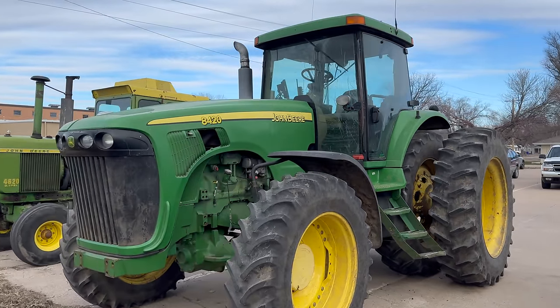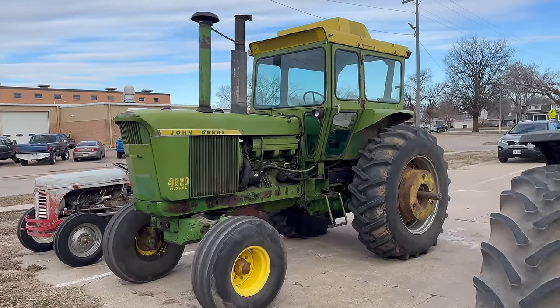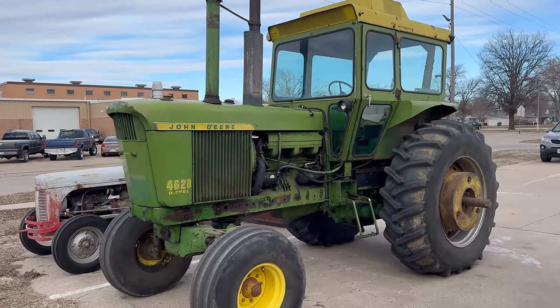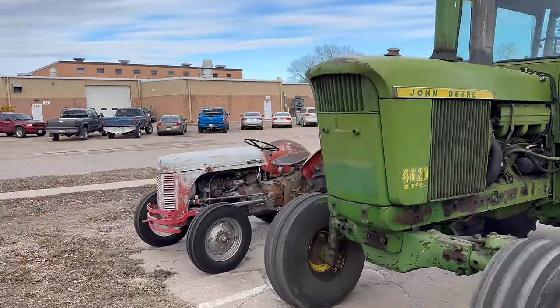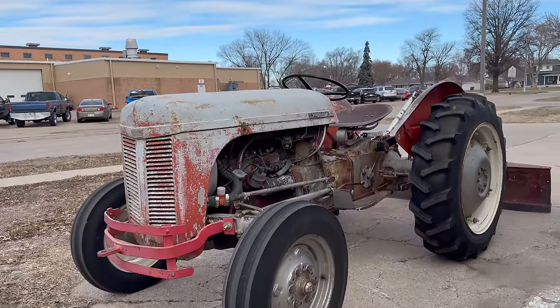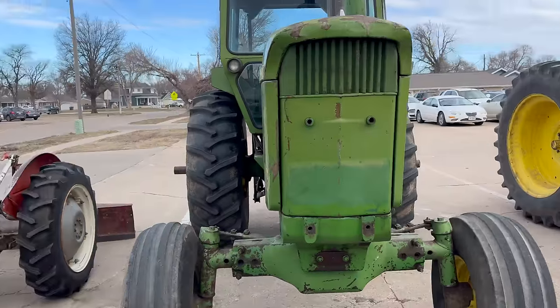8420. Loving the representation. We have a 4620 here — check this out — with the cabs still on it. And finally, the cutest little Massey Ferguson with a little blade on the back. What a lineup.